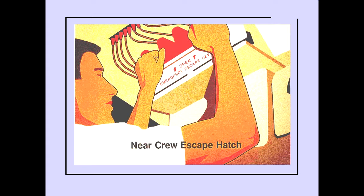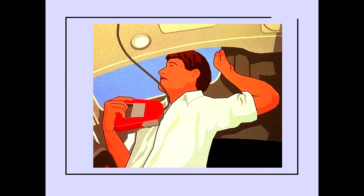Eight escape reels are located near the crew escape hatch and are attached to the airplane by cables. The escape devices are inertial reel descent devices, which are used by the crew for emergency egress through the crew escape hatch. When evacuating through the escape hatch, take the escape reel with you.